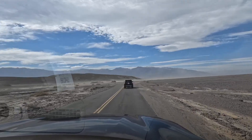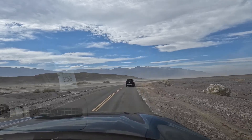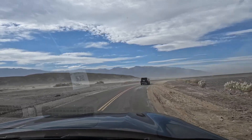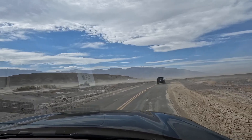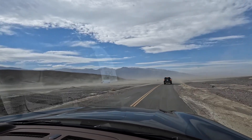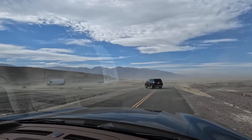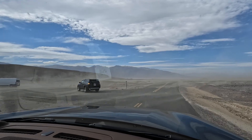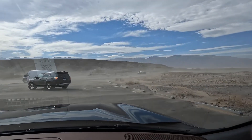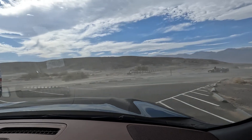It's a windy day in Death Valley and dust is on the move, but we're pulling up on one of the original borax mines. Apparently a lot of mule trains were based here, and there's one example of their trailer setup — wow, this is just bizarre!